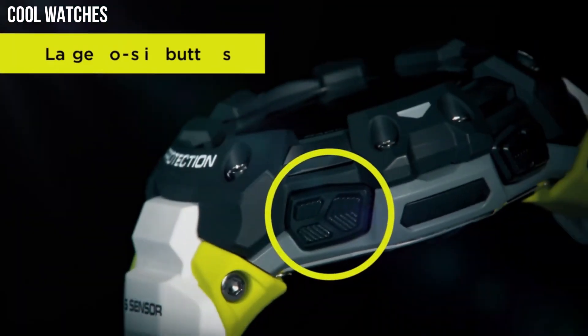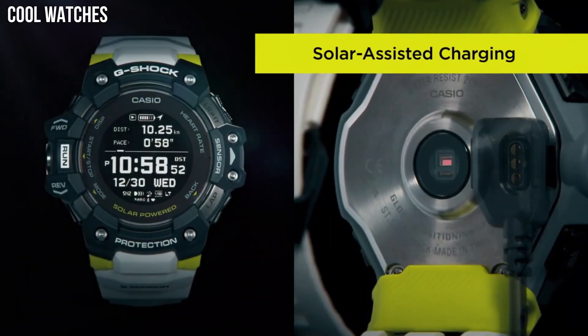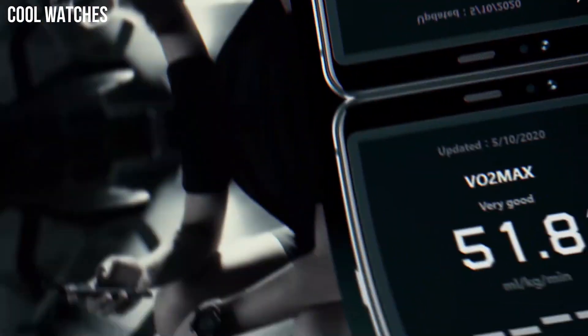Case material: resin. Case diameter: 5.5 cm. Case thickness: 20.4 mm. Band material: plastic.